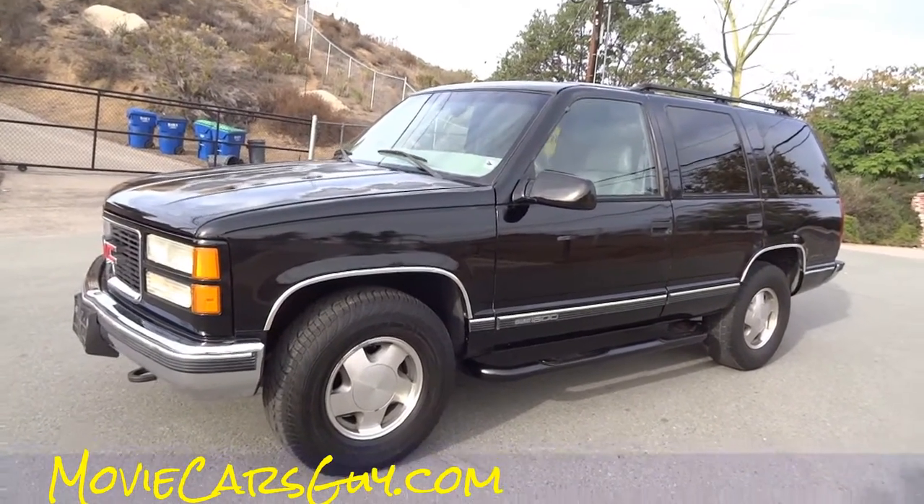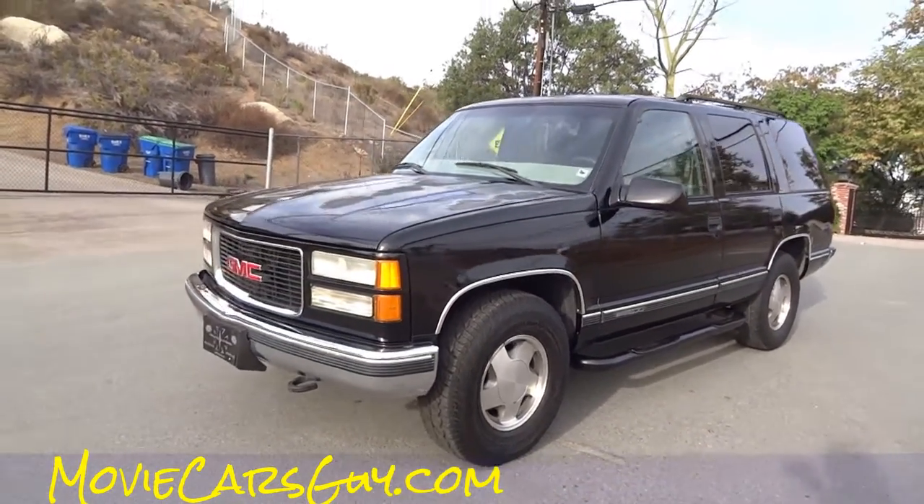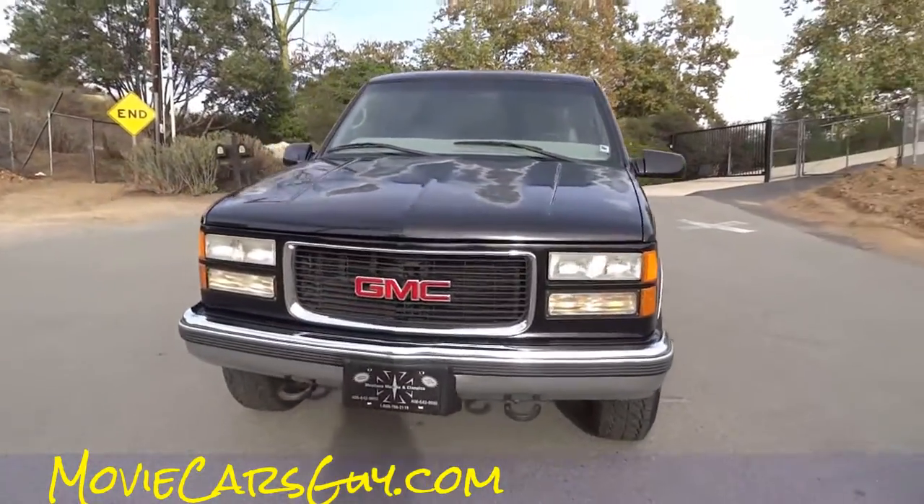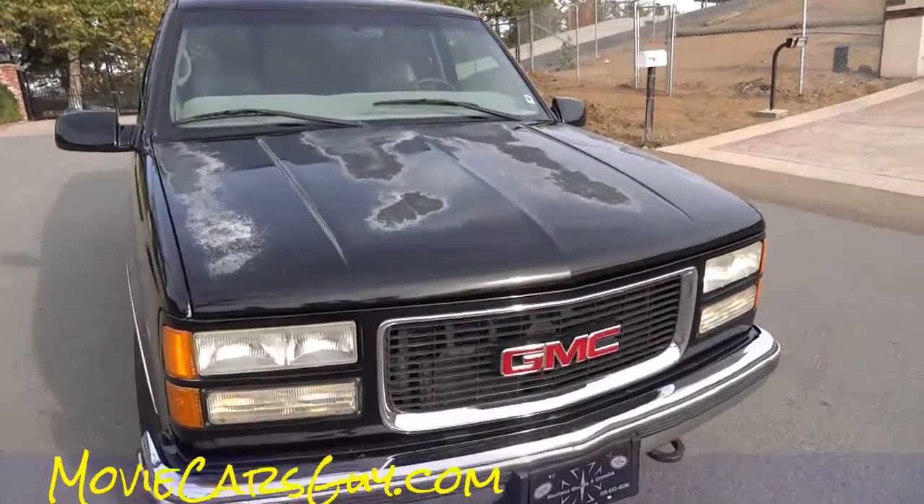Movie Cars Guy. MovieCarsGuy.com — I got all kinds of cars. This car needs to be in a movie. But most of my other cars are a lot more unique. This one's got a little personality and character.